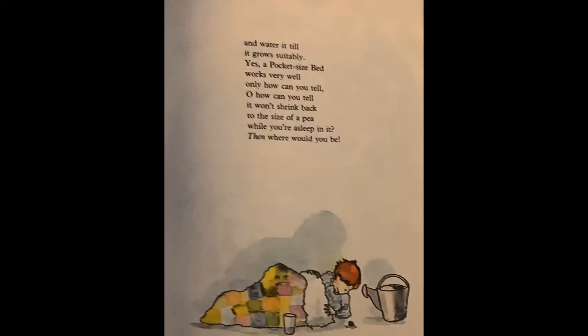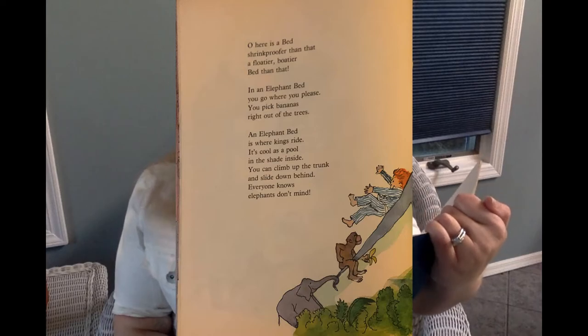Yes, a pocket-sized bed works very well, only—how can you tell?—oh, how can you tell it won't shrink back to the size of a pea while you're asleep in it? Then where would you be?—oh, here is a bed, shrink-proofer than that, a floatier, boatier bed than that.